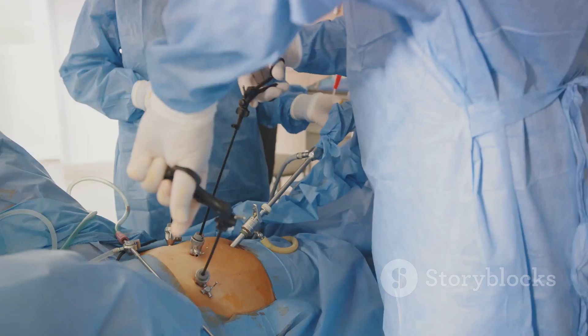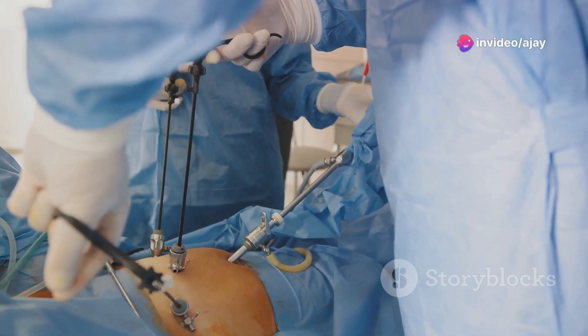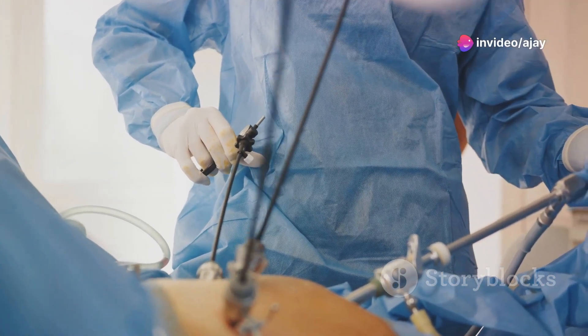Now, let's distill the key points about laser surgery. First and foremost, laser surgery is minimally invasive. This means smaller incisions, less pain and quicker recovery times.